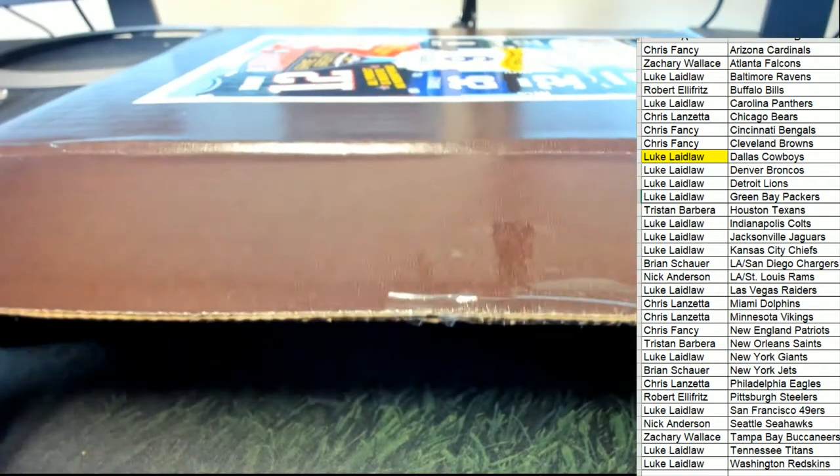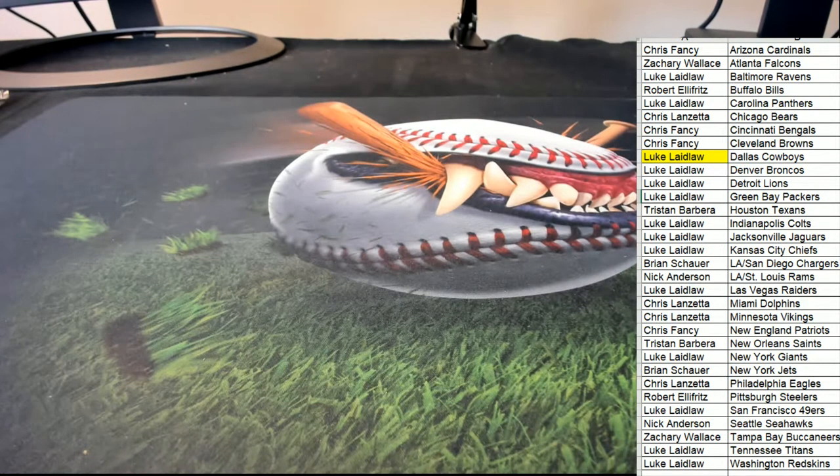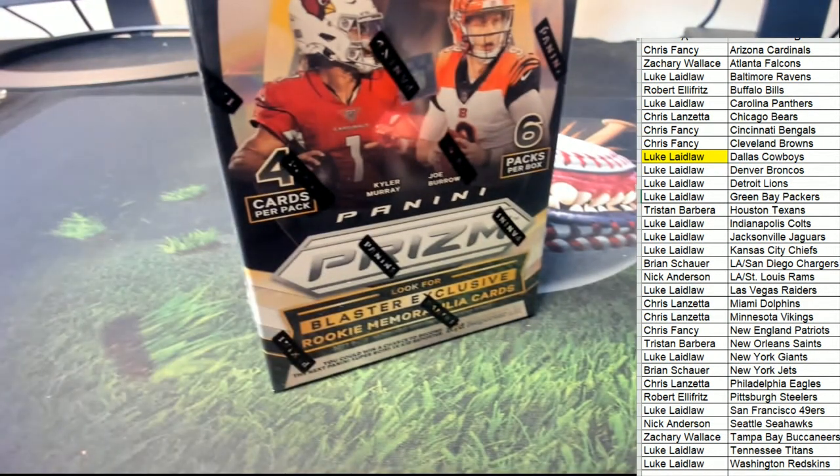That is really nice. Outstanding for Mr. Luke. Next up, we do have a full-size autographed helmet break about to go in Prism.